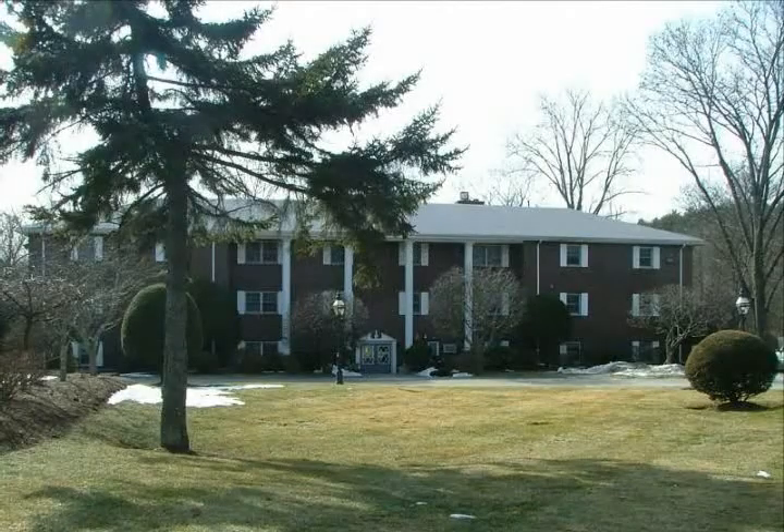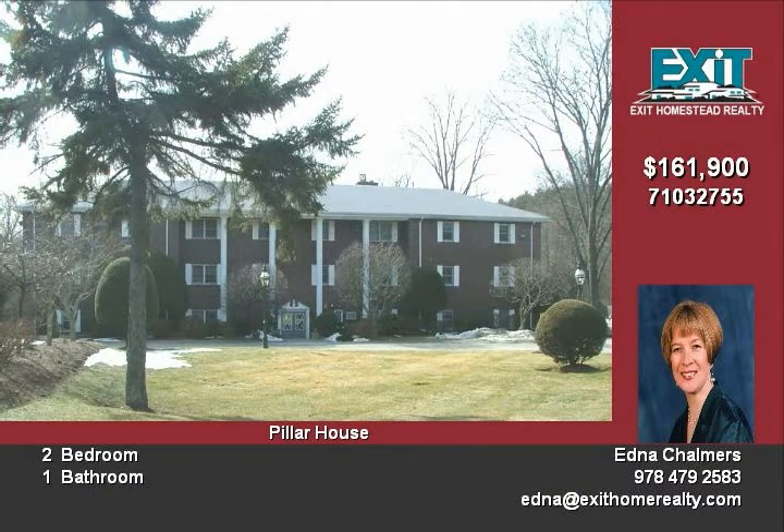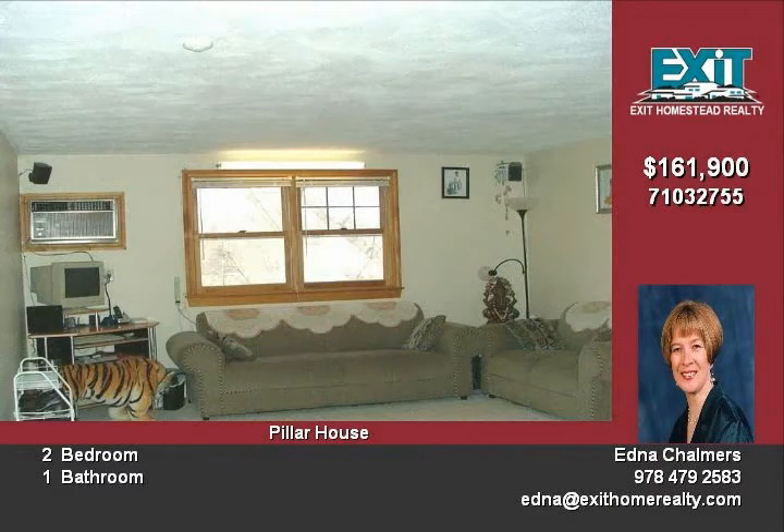Perfect opportunity for a first time home buyer to own a very nice top floor, corner unit condominium of the prestigious Pillar House Complex. The living room is both spacious and bright with an open plan layout.